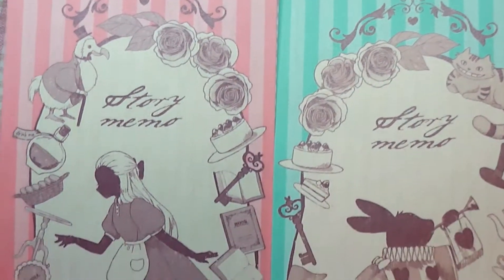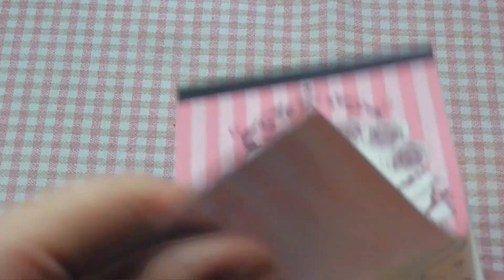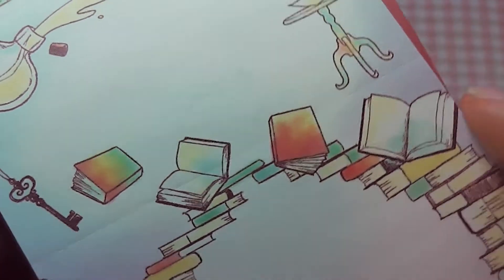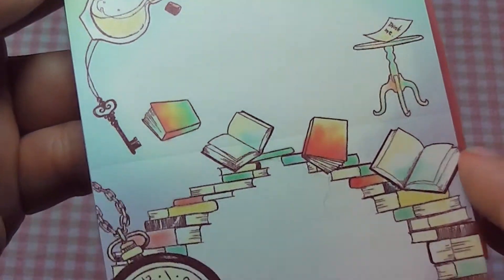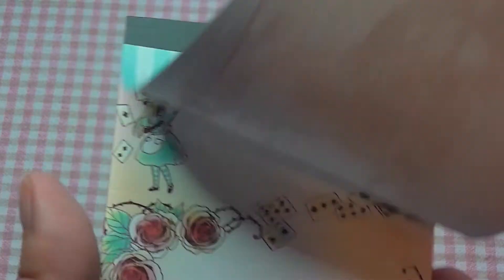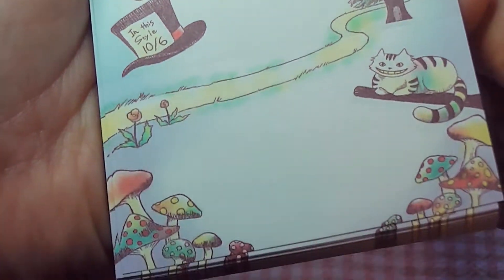So firstly I got some memo pads. I got these two very cute memos. They are Alice in Wonderland themed and what I really love about these is that they come with four different sections which are perforated and you can tear off as little memos, but you can also keep a whole sheet. The designs are super cute. This one is repetitive so it doesn't change throughout, and then the second one looks like this. I'm still a huge fan of Alice in Wonderland — I just can't help myself. Whenever I see something like that I just have to pick it up.